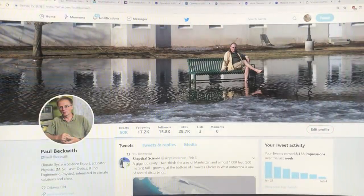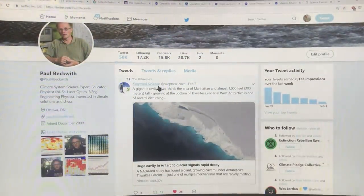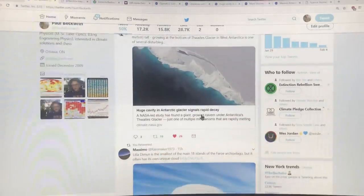This is my Twitter page — you can find me at Paul H Beckwith. This article in Skeptical Science talks about this gigantic cavity, two-thirds the area of Manhattan, almost a thousand feet — which is 300 meters — tall, growing at the bottom of Thwaites Glacier in West Antarctica. That's what I'm going to talk about, though I'll save the scientific paper details for the next video.